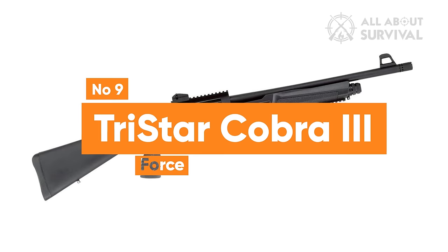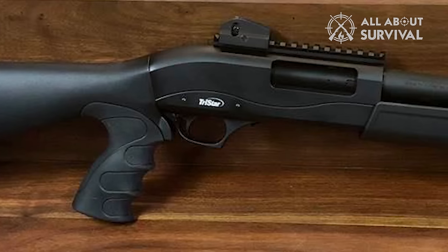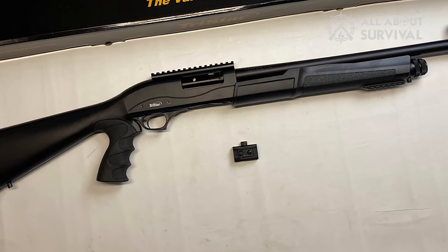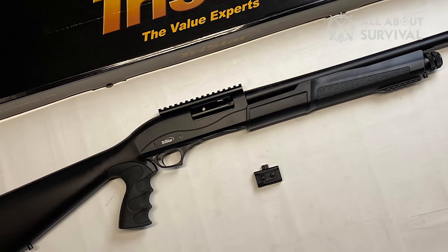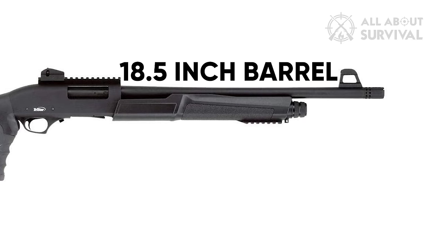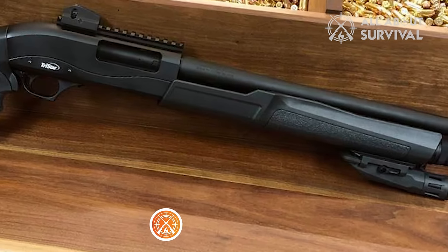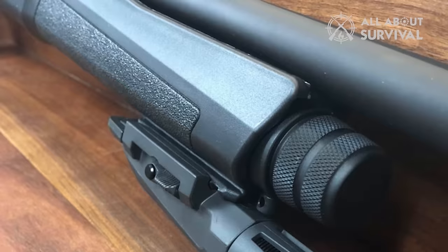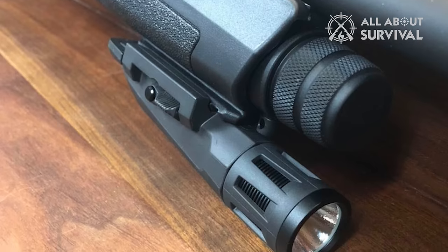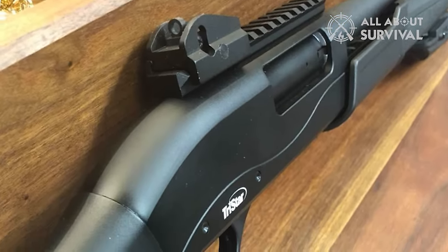Number 9: Tristar Cobra III Force. The Tristar Cobra III Force is a 12-gauge pump-action shotgun featuring an 18.5-inch barrel and a magazine capacity of 5+1 rounds. Its unconventional pump-action design does not compromise its effectiveness. Notably, Picatinny rails adorn both the top of the receiver and the underside of the forend, simplifying the attachment of essential accessories like lights. The Cobra III Force comes equipped with pre-installed ghost ring sights, further emphasizing its appropriateness for home defense.